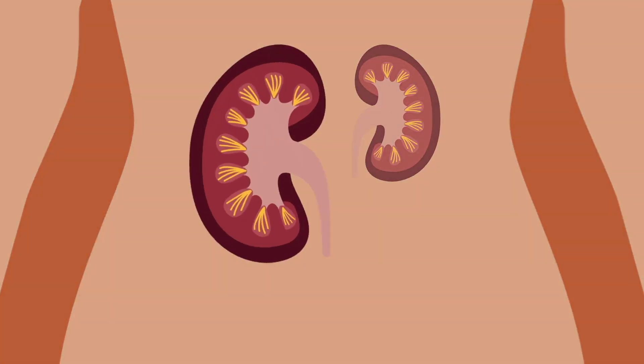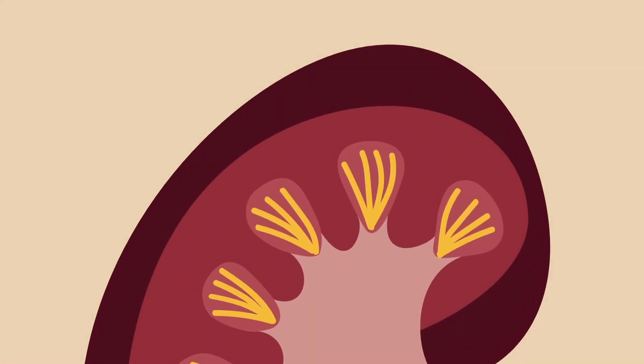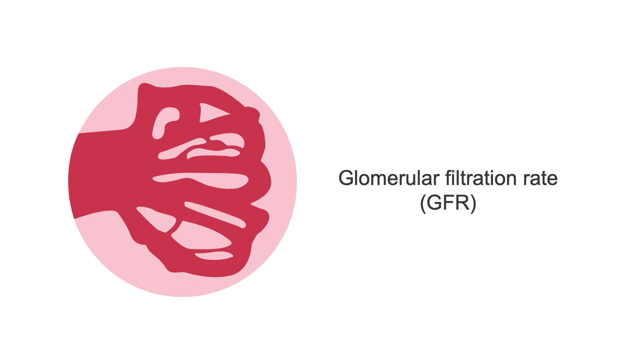For example, the kidney experiences significant changes with aging. The number of nephrons, or filtering units, decreases as we get older, affecting our ability to filter waste material from the blood. We measure kidney function with glomerular filtration rate, or GFR. Even if plasma creatinine levels do not change over time, your GFR will decline with age and decrease muscle mass.